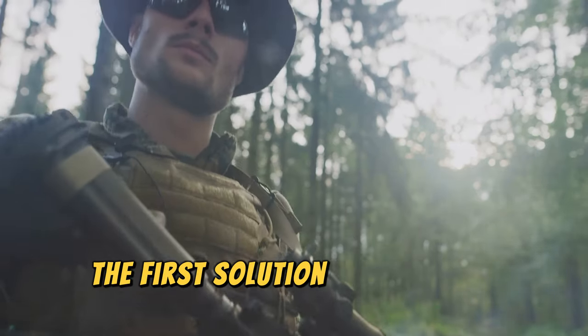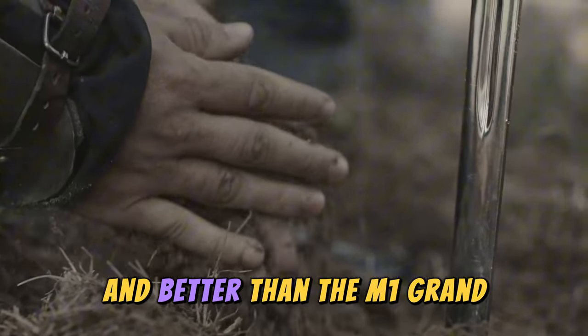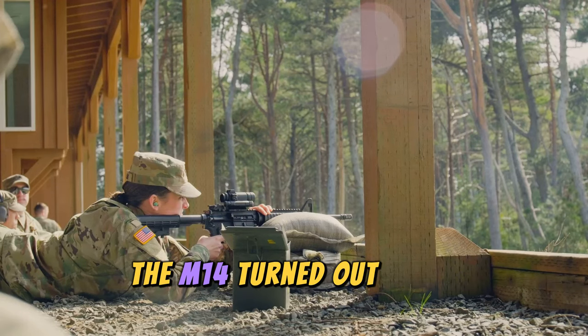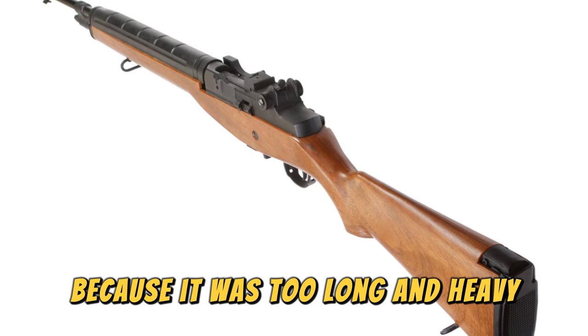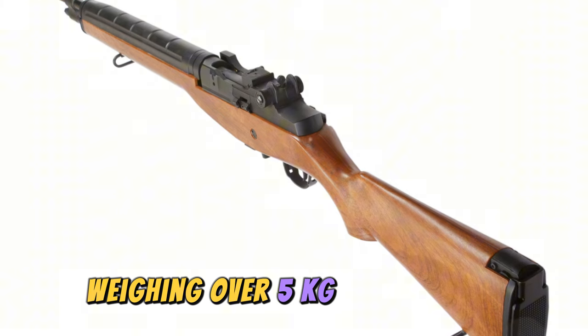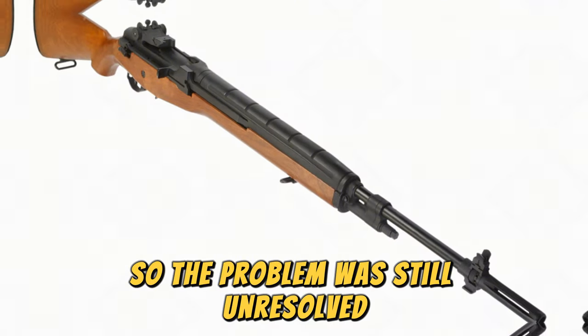The first solution was the M14 Battle Rifle. Although it was more lethal and better than the M1 Garand, the M14 turned out to be uncomfortable and difficult to handle because it was too long and heavy, weighing over five kilograms. Additionally, although it was automatic, it was difficult to control, so the problem was still unresolved.